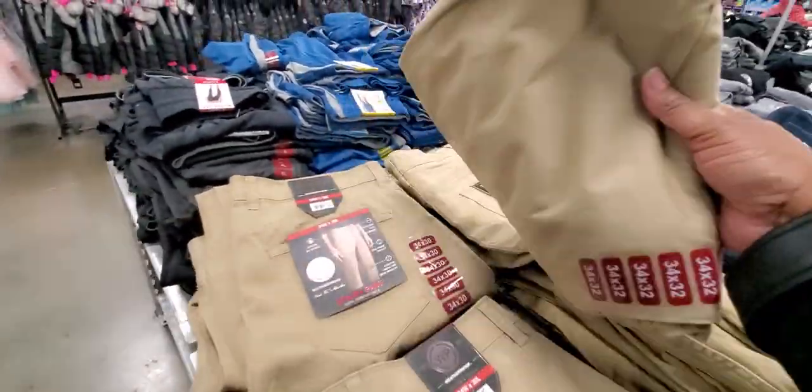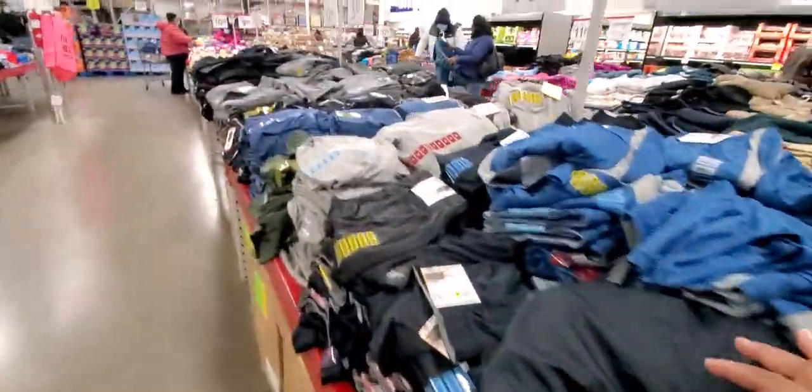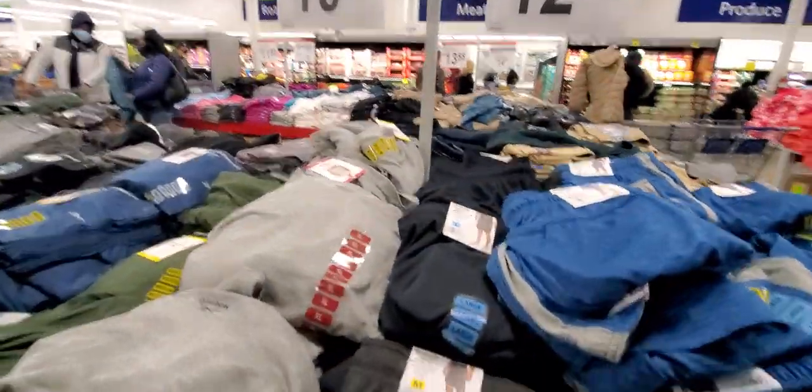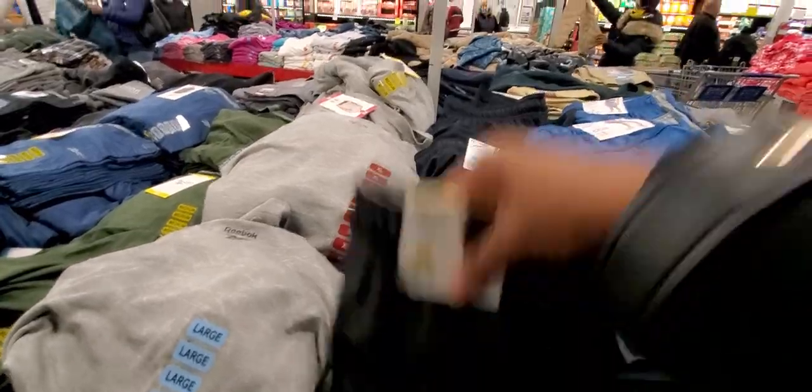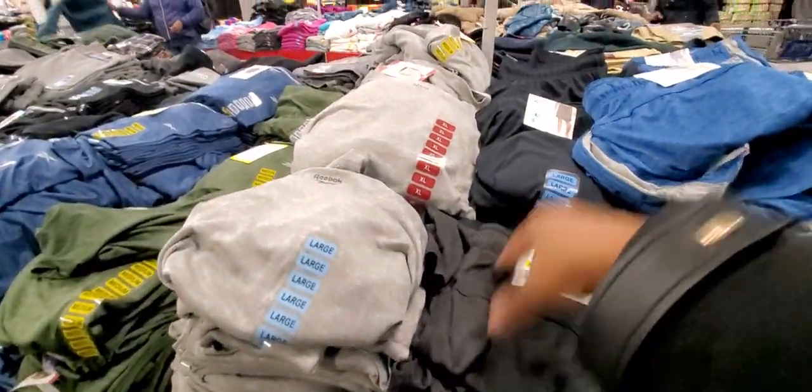Weatherproof jeans are $12.98. They got so many jeans on sale, guys — so many jeans. Now they do have shorts too for $12.98. My boys might fit like a small or extra small men's short.